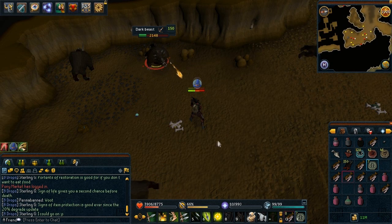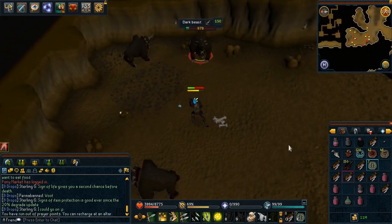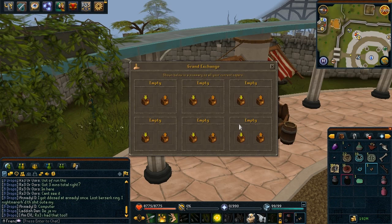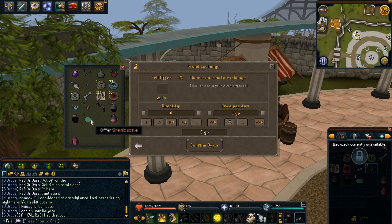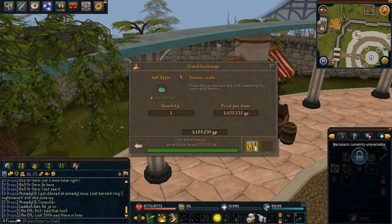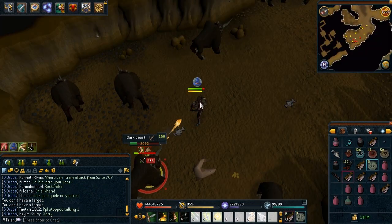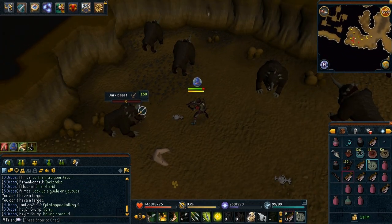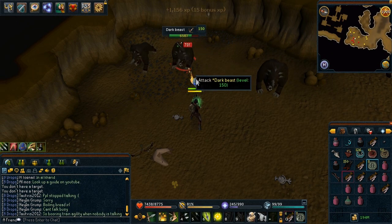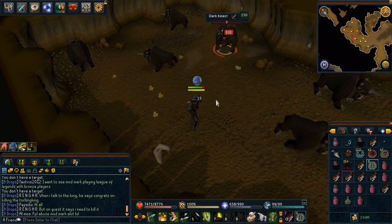I only managed to get 2 of them, which was kind of unexpected because the scales are 1 million in the Grand Exchange and I thought 1 million every 5 hours wouldn't be too much. But apparently the first scale I sold was 3.3 million and the second one was 4.2 million, so they sell for more than their listed Grand Exchange price.